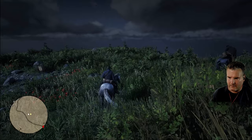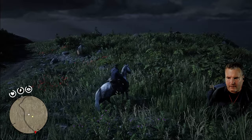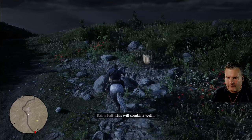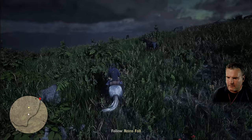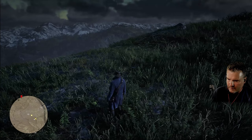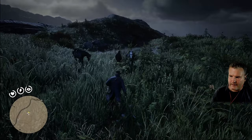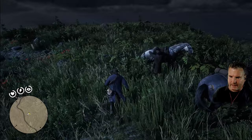I didn't know Arthur had a son! We're in the Grizzlies now - look at that view. Rains Fall says to wait while he puts ginseng in the saddlebag. 'It tastes awful but it'll help to keep your strength up.' It's not much further now.